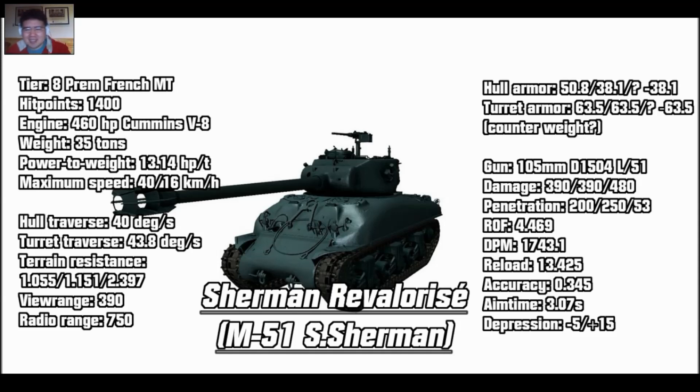The gun is a 105mm — it's listed as an L-51 now rather than L-44. Damage is 400 per shot and penetration is 200mm, which is average for a tier 8 medium tank. Rate of fire is 4.5 rounds per minute — at best with a gun rammer and vents, 5 rounds — so DPM is not that good, roughly 1,700 or 2,000 with a gun rammer. This gun does not reload fast. Accuracy is decent at 0.34, which is quite accurate. But aim time is 3.07 seconds — that sucks.